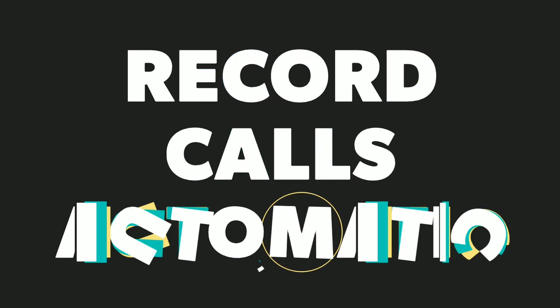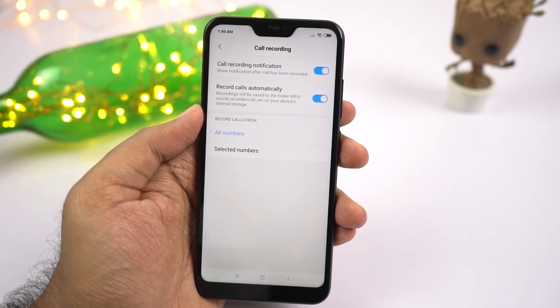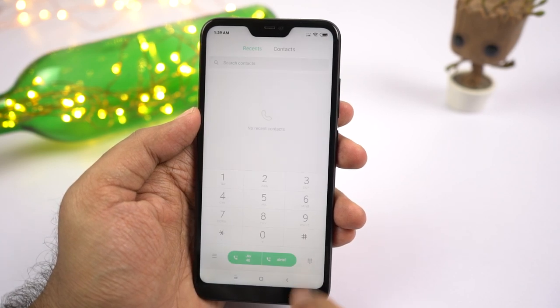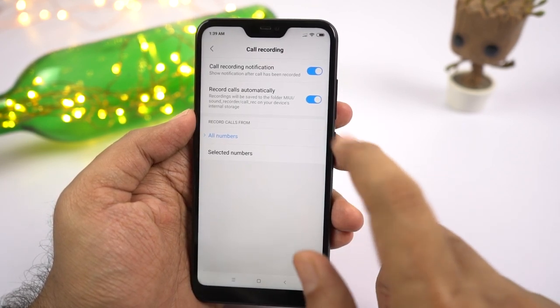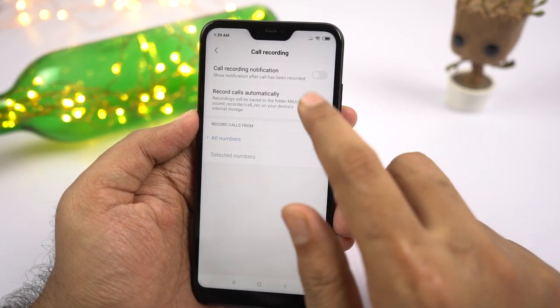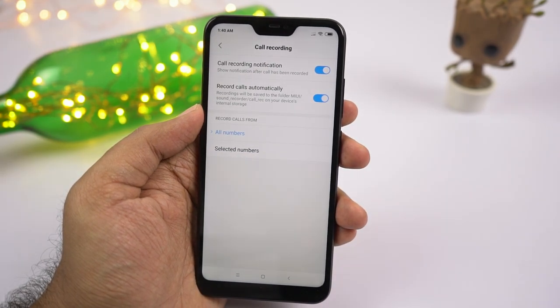Next, there is also the option to record calls automatically on this phone. This feature is definitely available in India, though I'm not sure about other regions. To activate it, open the phone dialer, go to settings, select call recording, and turn it on. You can either record all calls or specific calls. If you have signed in to your MI account, you can also back up all these call recordings.